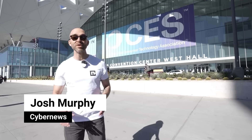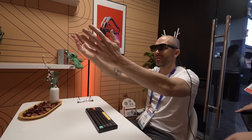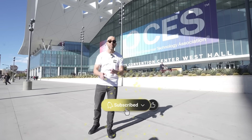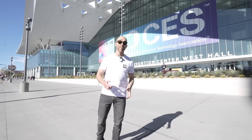Cyber News is at CES 2025, and we're on the hunt to find the best new tech. About to head in right now to see what we can find. Make sure you're subscribed, because we'll be here all week uncovering all kinds of new cool stuff. Let's head inside.